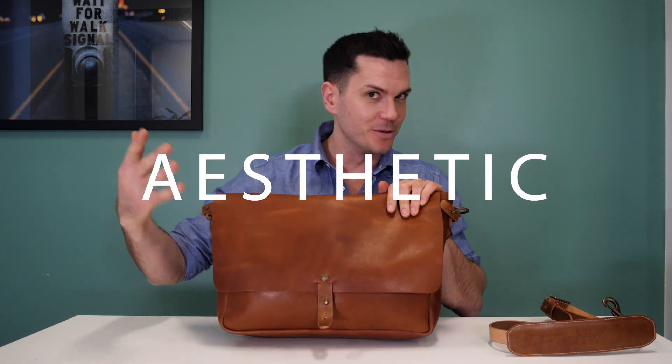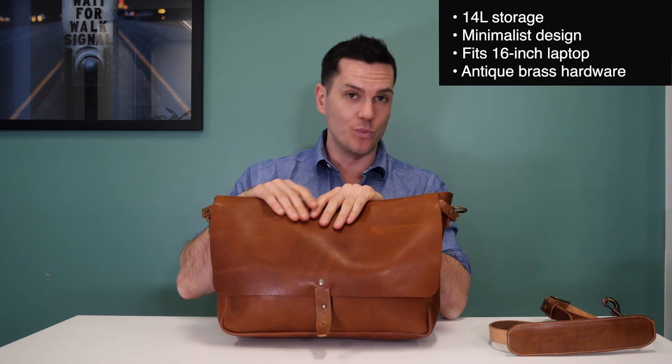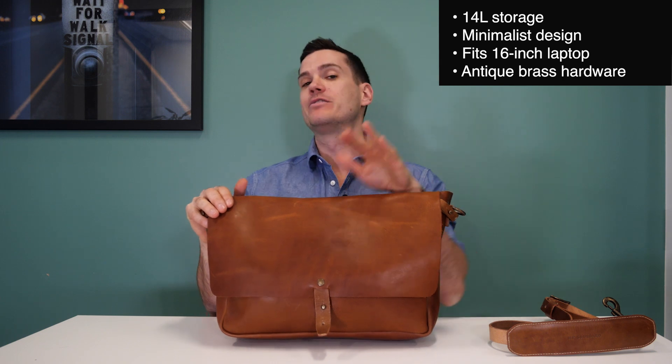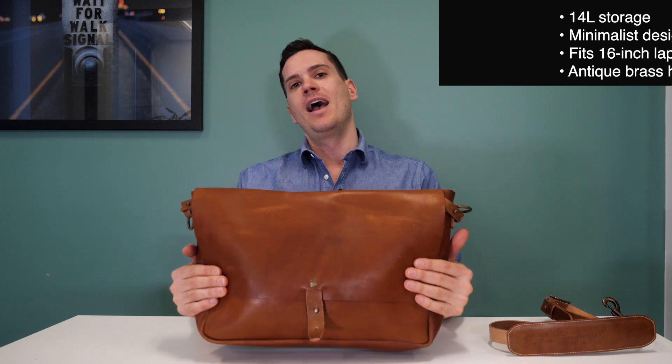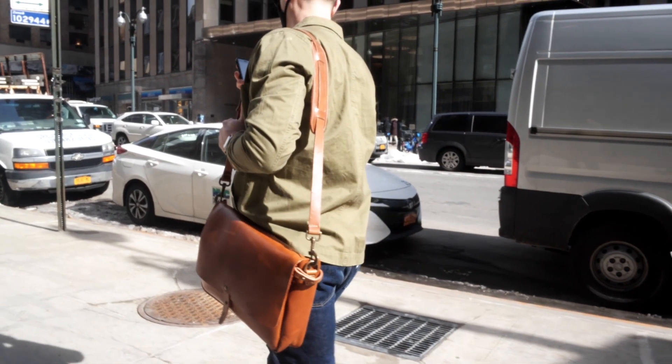This bag is 18.5 inches wide, 11.5 inches high, and 4 inches deep, making for roughly 14 liters of carry space, and it weighs about 3.2 pounds. There's honestly not a lot to talk about with the features — it is an extremely plain bag, and of course that's what draws a lot of guys into it.